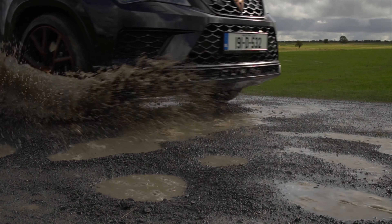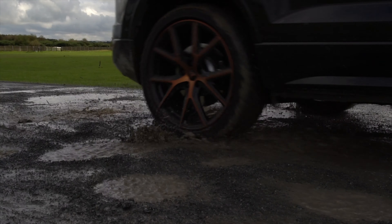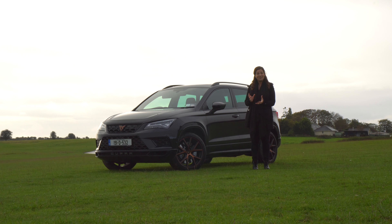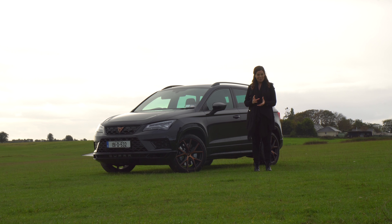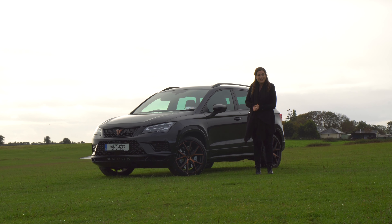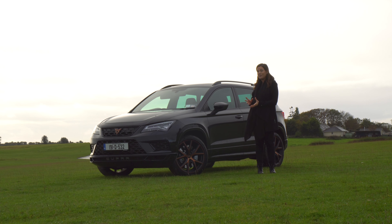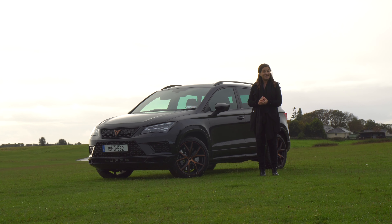Semi-unique anyway, because another name that Seat fans will be familiar with is Ateca, and instead of the obvious choice like the Leon or Ibiza, this five-door family SUV is the first model in the range to get the full Cupra treatment — which includes a 2.0-litre turbocharged petrol engine under the hood, pushing out 300hp and 400Nm of torque, with all that power sent to all four wheels as standard.